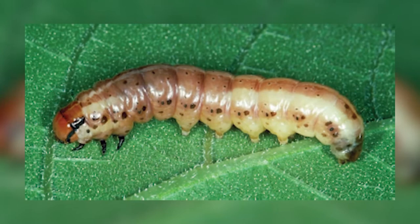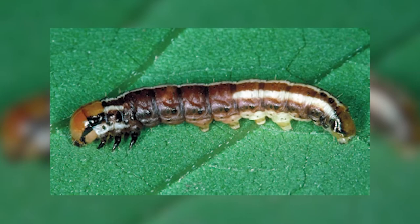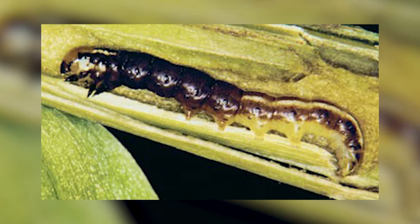Robert says stalk borer damage may look similar to other pests, so knowing what the bug itself looks like will help in identification, which in turn will make treatment decisions easier. The caterpillar is unusual looking — it has white stripes down the back, but as the caterpillars get bigger, those white stripes disappear in the middle of the body, and they have a uniform dark area in the middle that stops, with stripes before and after that.